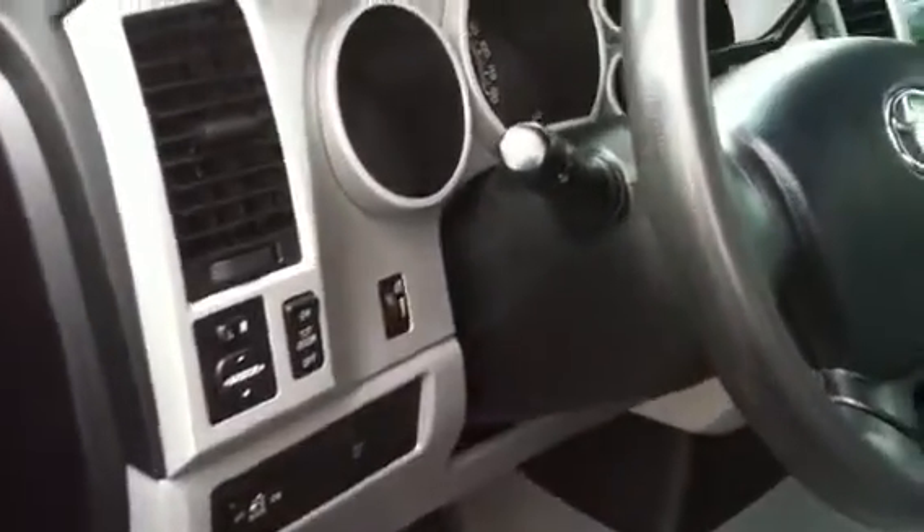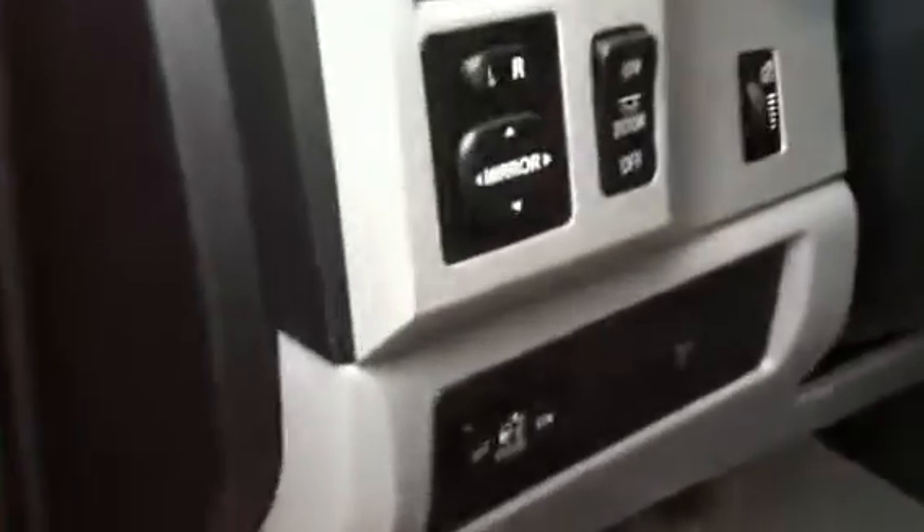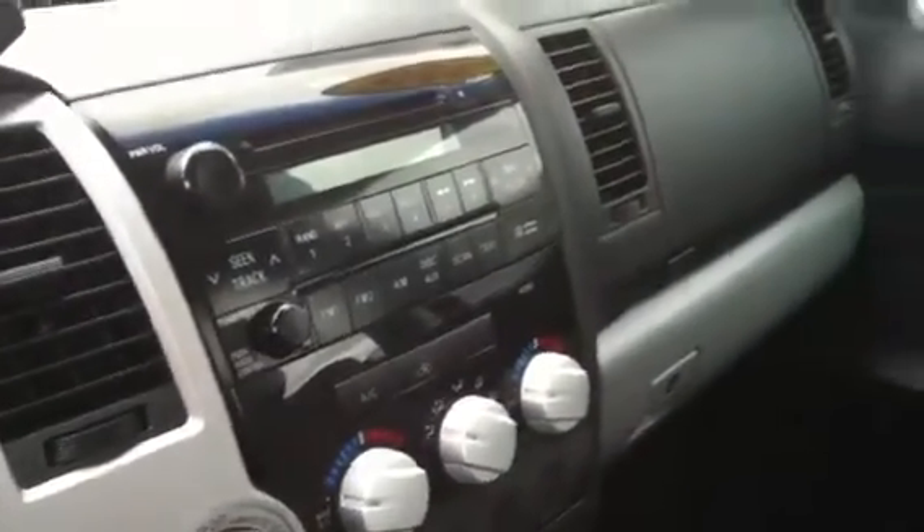There you go. Seats are in great shape. Power everything. Does have cruise control right there. Nice stereo system. Everything is super on this truck. This is a fold-up middle bench. Super good shape in the back — doesn't even look like anyone's ever sat in these seats.